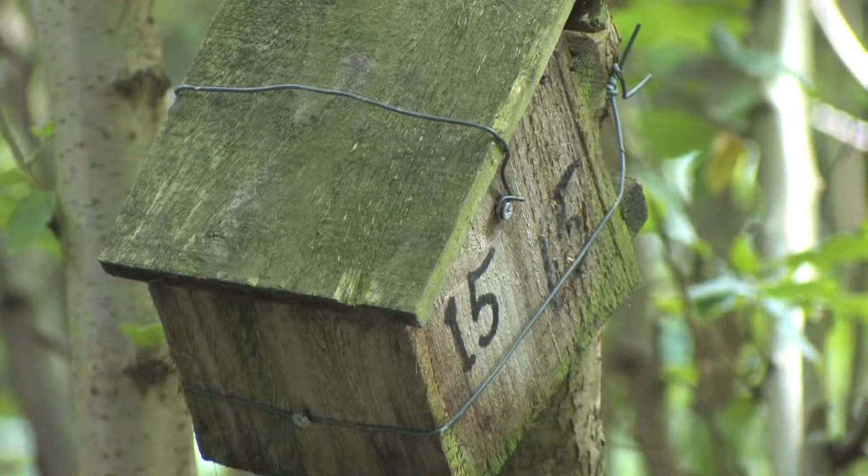In this particular woodland we have a large scheme of boxes — about 50 tit boxes which are woodcrete and also 20 bat boxes which are also woodcrete. We also have over 40 wooden dormouse boxes. The dormouse boxes are what we were monitoring today. There are dormice in this woodland, which is one of 14 sites in Herefordshire which the Herefordshire member group monitor.